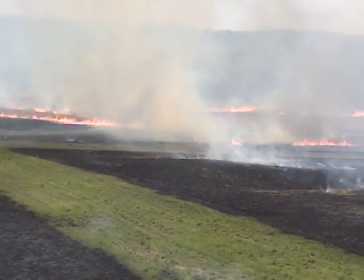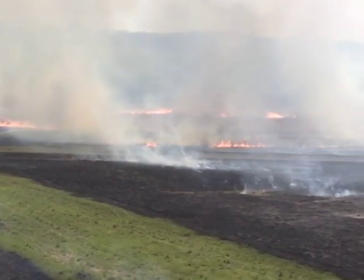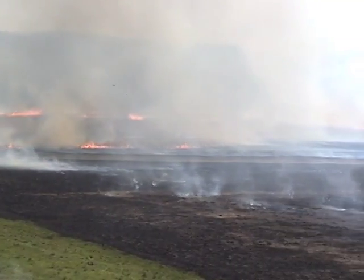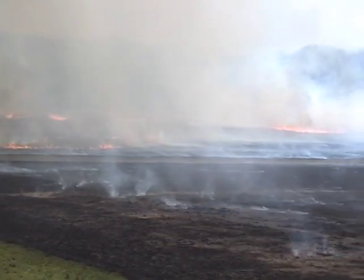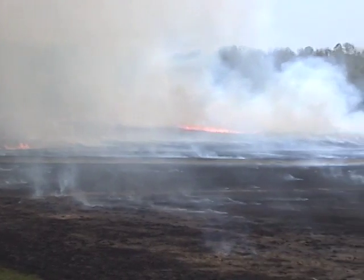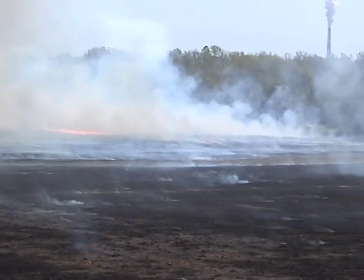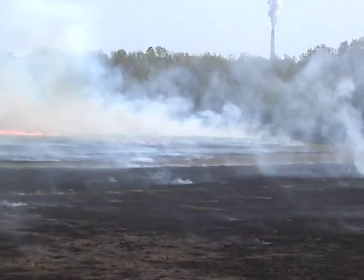Just three weeks ago, this prairie was underwater. As the burn nears completion, it's evident that wet conditions and well-designed fire breaks have helped the burn to be pulled off with textbook precision. Very little fire escaped the designated burn areas, and there were no injuries amongst any of the crew members involved.